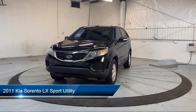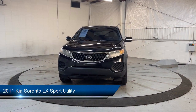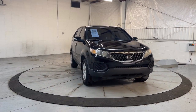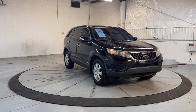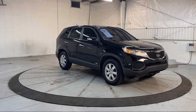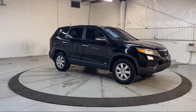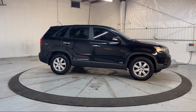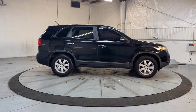It comes equipped with keyless entry, heated door mirrors, rear seat center armrest, air conditioning, steering wheel controls, electronic stability control, alloy wheels, AM FM CD MP3 radio, tire pressure monitoring system, traction control, and much more.